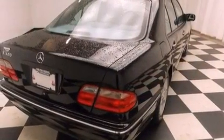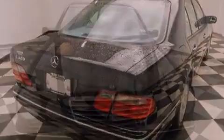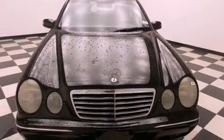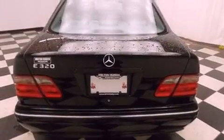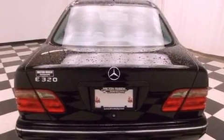Features include a low tire pressure indicator, memory settings for the seat's positions so you can recall your favorite alignments with the push of one button, cruise control, a multi-disc CD player, a security system, and fog lamps.